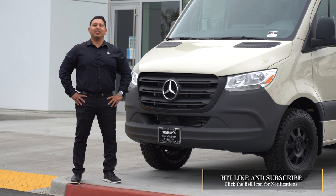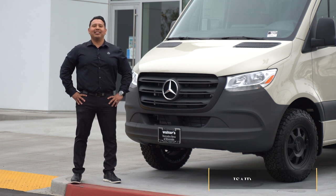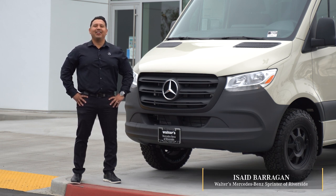Thank you for watching. If you like the video, please like, comment, and subscribe. If you're ever in the area, please swing by and say hi to Isaid or any of the five Sprinter specialists. Thank you, have a good day.